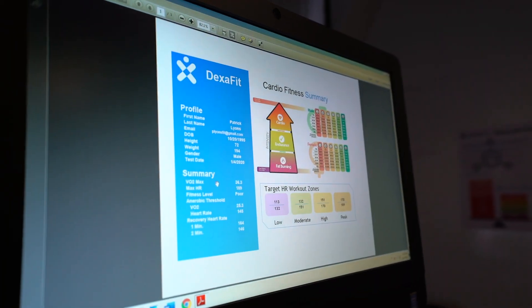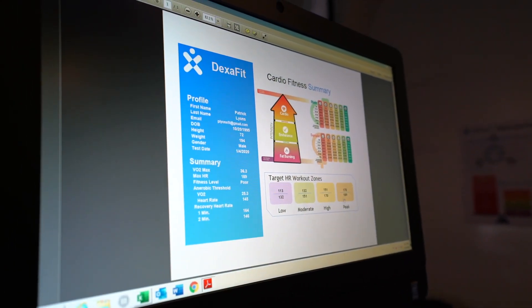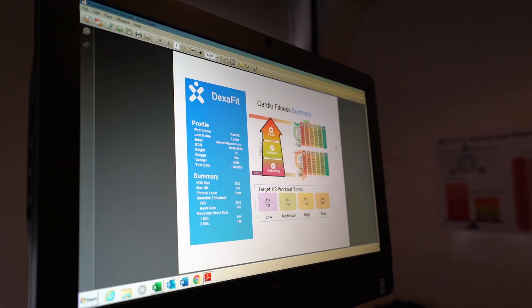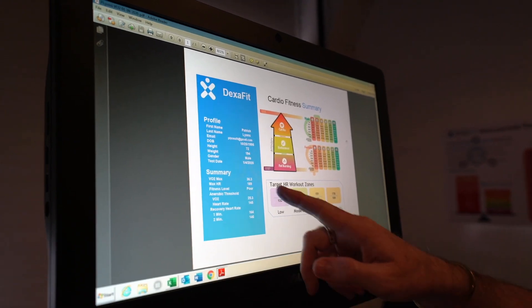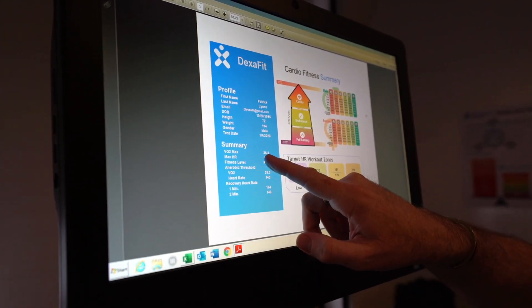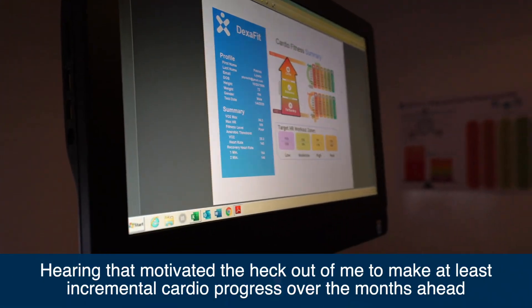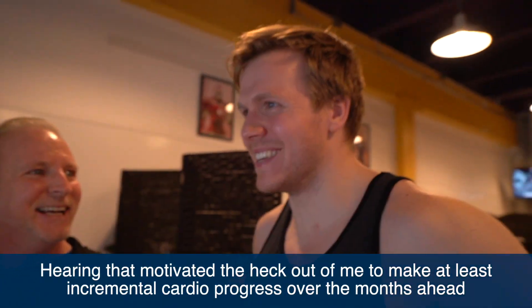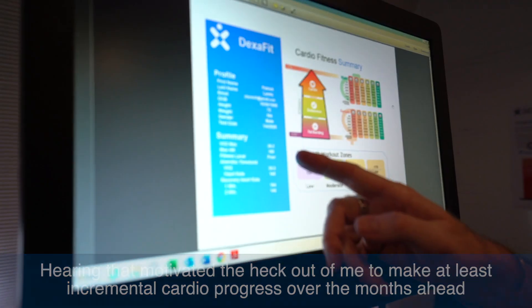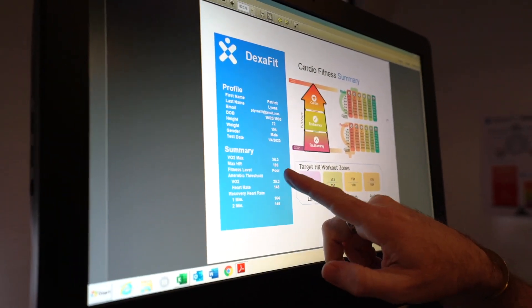Your VO2 max — I measured you at 36.3. Your max heart rate was at 189 at that point. At your age, 36.3 puts you in the poor category of fitness level. I believe it — I mean, I haven't done cardio in years. You're probably not far from switching over to the next category.